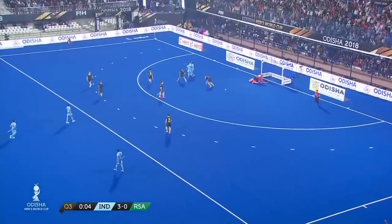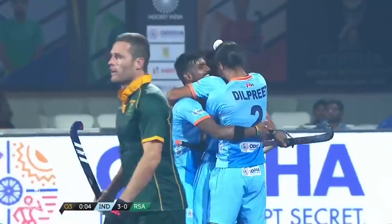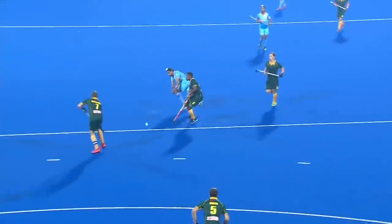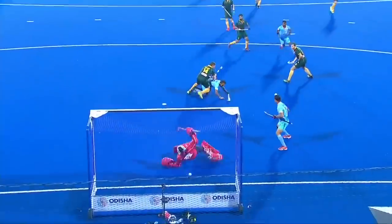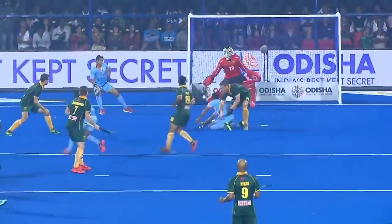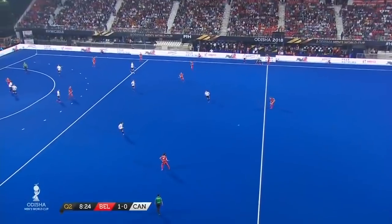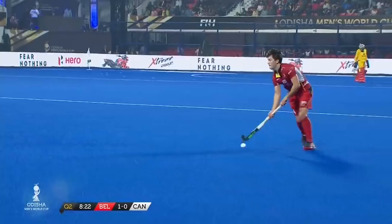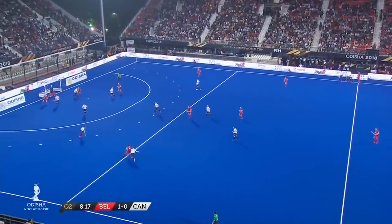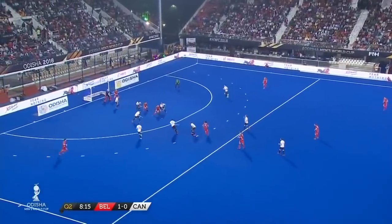It's a goal! Rassi Peters is feeling it, Lallin gets a beautiful deflection. India celebrate once more. It's relentless and this is what they want to do — they want to dominate this game.